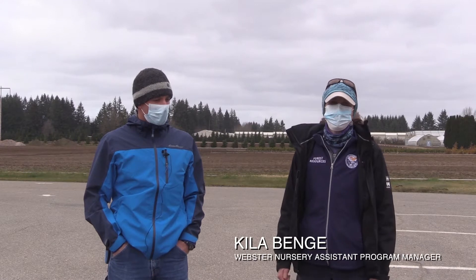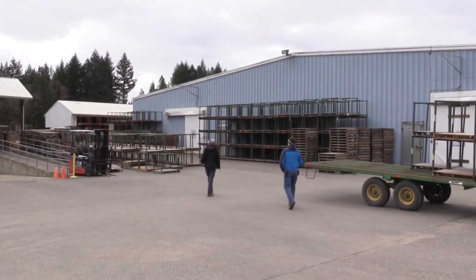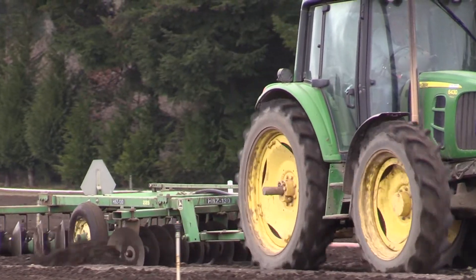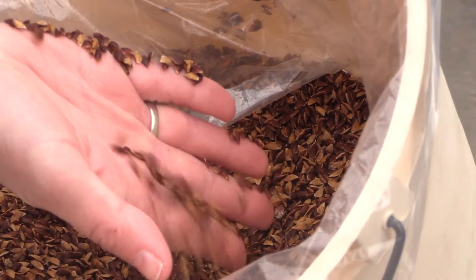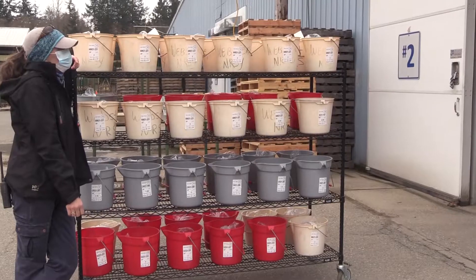My name is Brian Morris, Webster Program Manager. Hi, my name is Kyla Benj, I'm the Assistant Program Manager here at Webster Nursery. We have both bare root and greenhouse production here on site. We use a combination of science, growing history, stock type, and what kind of trees they need to meet their reforestation needs.